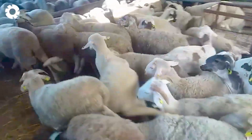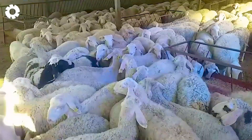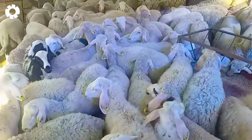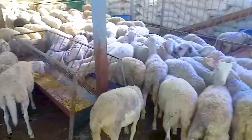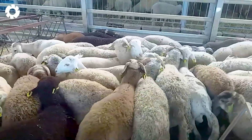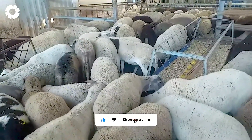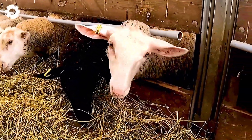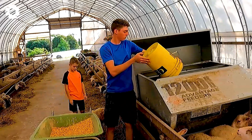This is a sheep farm in California, where over 700 sheep are raised each year. Although the number of sheep here is smaller compared to Texas, where up to 1,500 sheep are born annually, each one receives careful attention. After two months of care on the farm, they are transferred to the vast pastures in other agricultural regions.